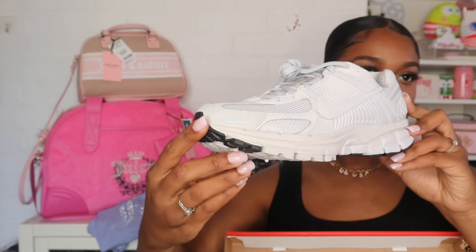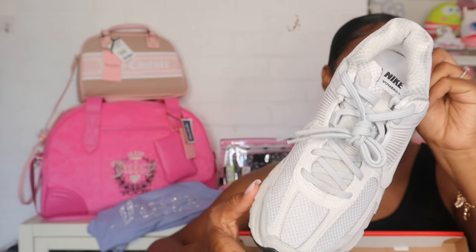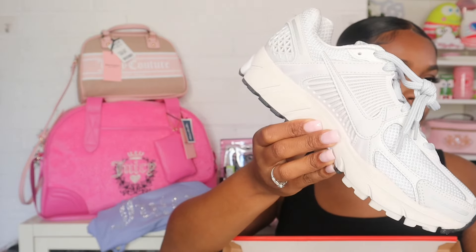In my Coach haul video I showed you guys some shoes I picked up and I ended up taking them back. I'm gonna show you guys what I exchanged them for — I think these shoes are just so cute. They're the Nike Vomero 5s and they're reflective on parts of them, just a really cute comfortable shoe. I went ahead and picked these up instead of those dunks that came in the wrong color. I have so many dunks now so I just wanted something a little different, and these match a lot of stuff.